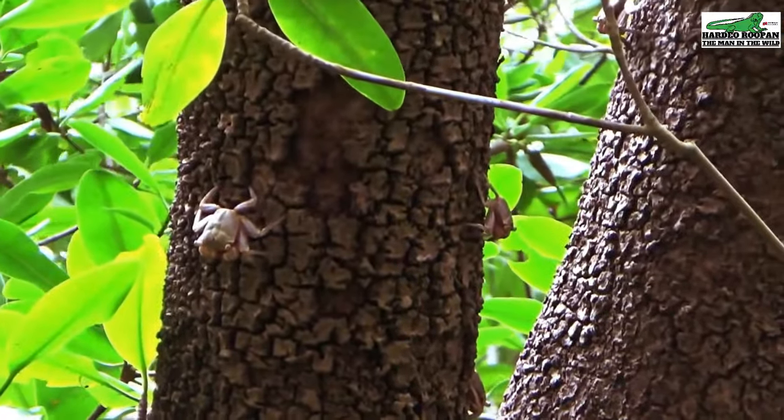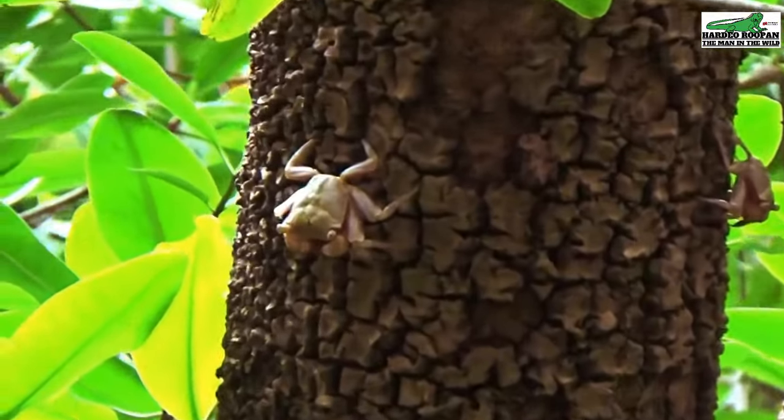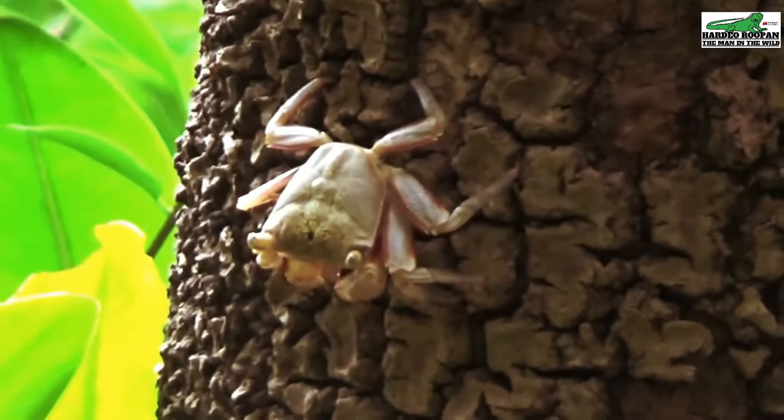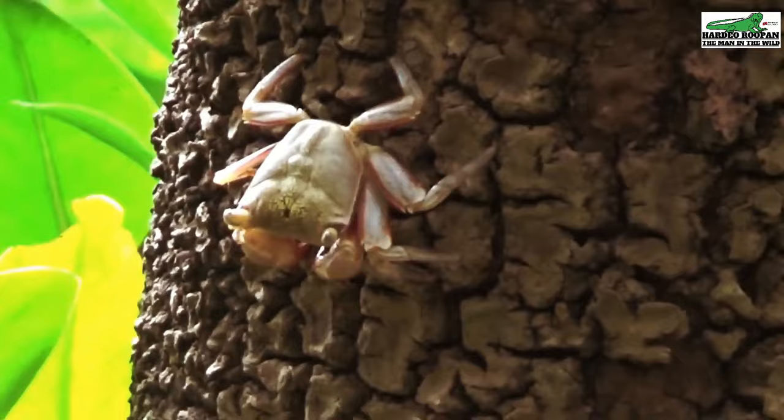These crabs spend their day on the trunks of the mangrove trees, feeding in between the crevices on the moss and algae that has been collected as the tides rise and fall.